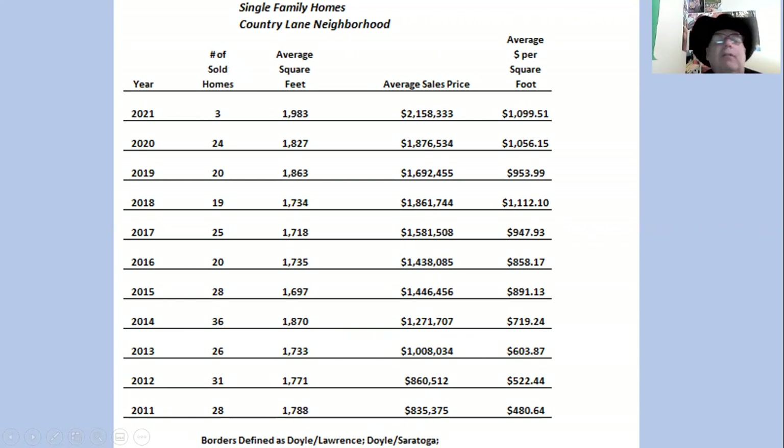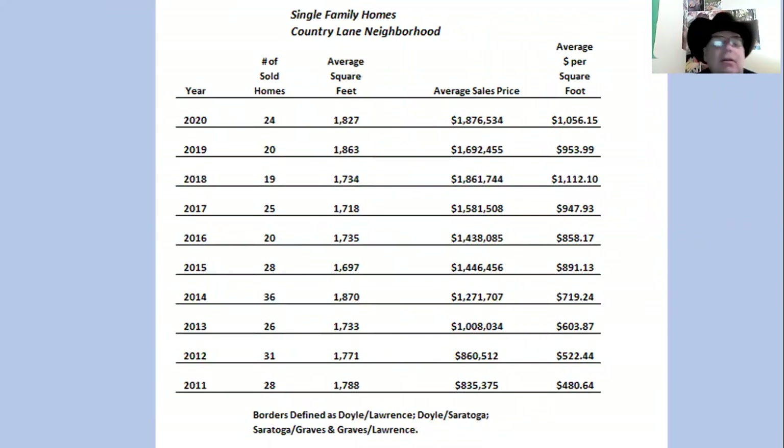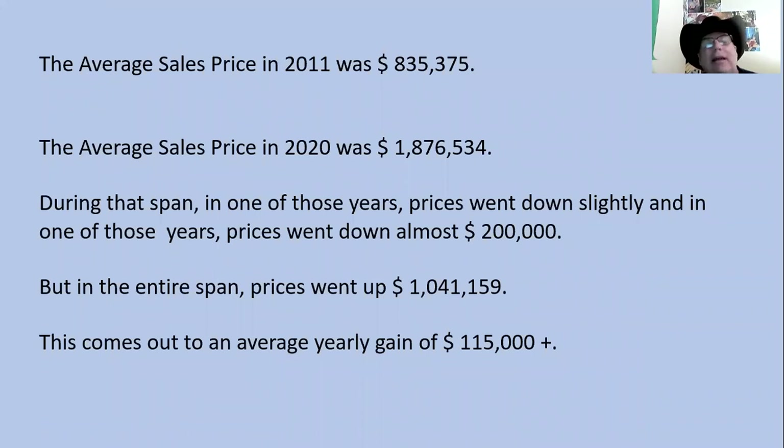Notice that in 2021, we have already had three homes sold. However, that's not enough to establish a market trend, so we'll look at last year's list and take a look at years 2011 through 2020. The average sales price in 2011 was $835,375. The average sales price in 2020 was $1,876,534. During that span, in one of those years prices went down slightly, and in one year prices went down almost $200,000. In the entire span, prices went up $1,041,159 — an average yearly gain of $115,000.